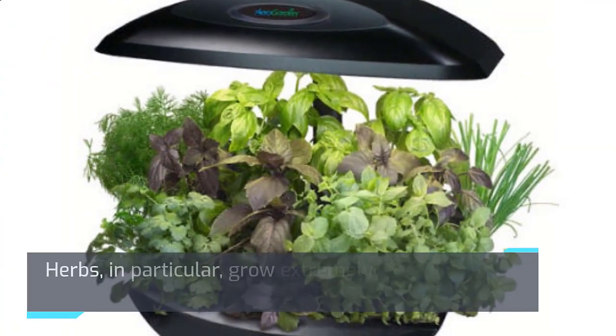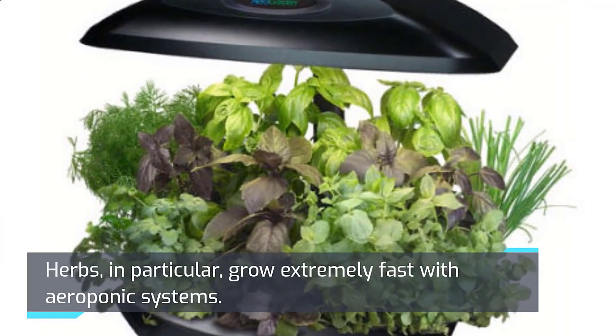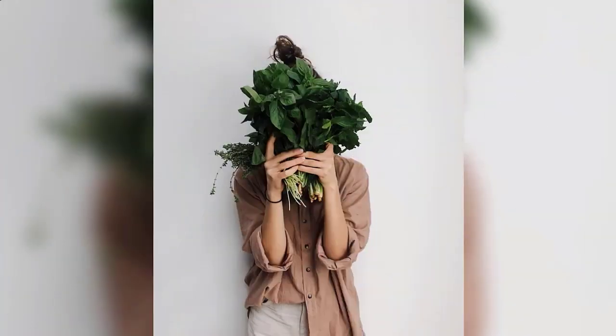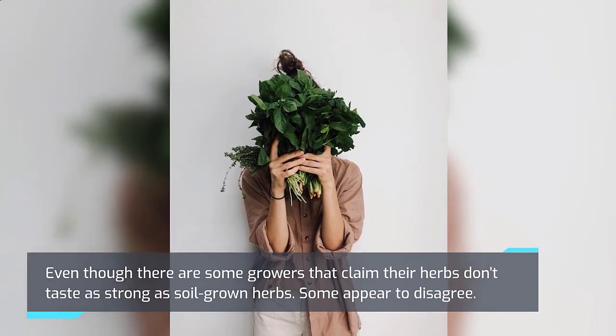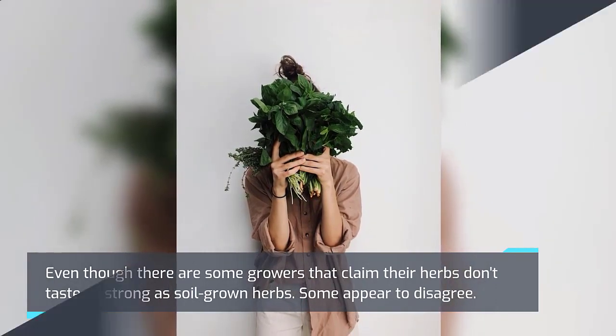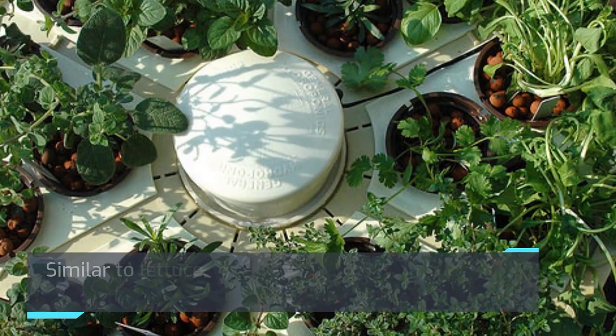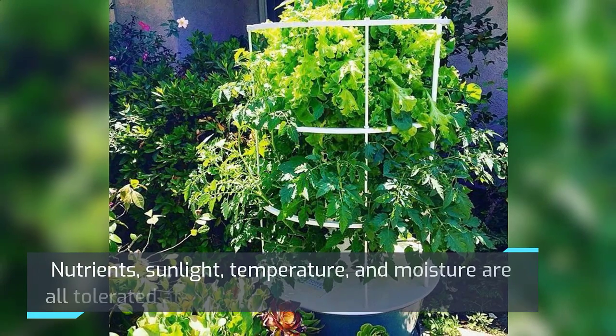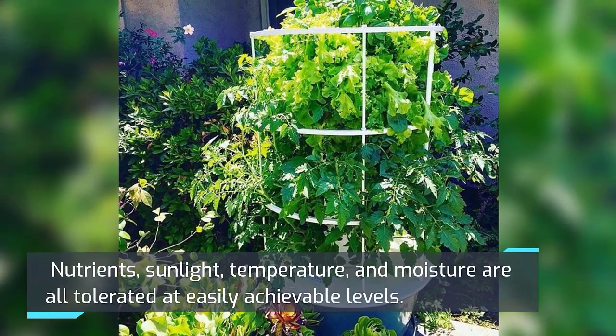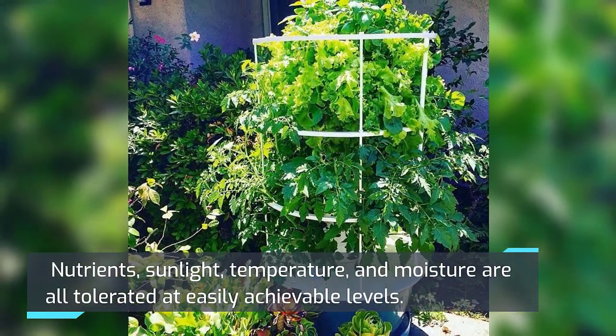Herbs, in particular, grow extremely fast with aeroponic systems. Even though there are some growers that claim their herbs don't taste as strong as soil-grown herbs, some appear to disagree. Similar to lettuce, herbs grow easily because they have moderate requirements. Nutrients, sunlight, temperature, and moisture are all tolerated at easily achievable levels.